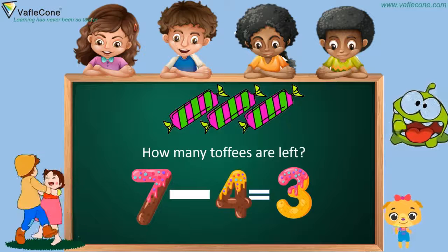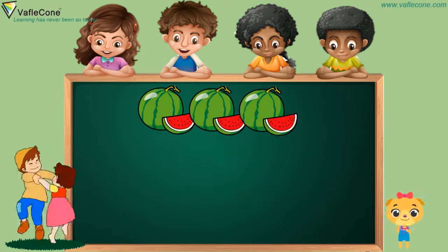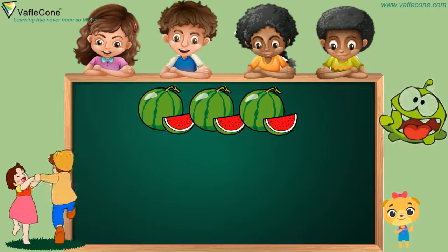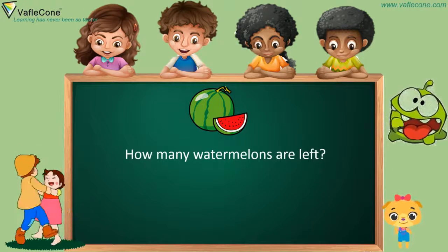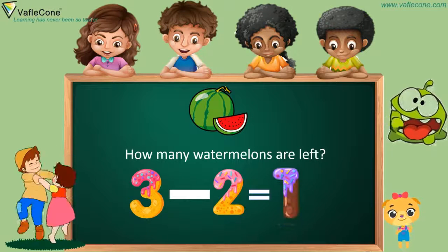Let's see another. There are three watermelons. A monster has eaten two watermelons. So how many watermelons are left? Three minus two is one.